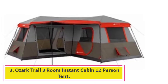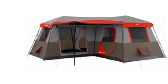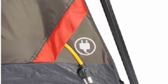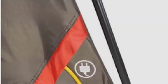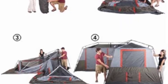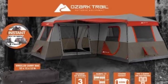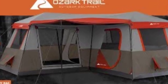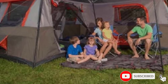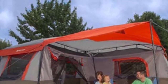At number 3: the Ozark Trail 3-Room Instant Cabin 12-Person Tent. Where the last camping tent lacked privacy and ventilation, this cabin tent has more than enough for your needs. The three-room tent has ample space for larger families, with three 8-by-8-foot rooms, each with its own window and vent. The tent rooms are separated by doors that roll back. It's not difficult to assemble thanks to the instant design — the pre-attached poles make it easy; just fold it out and pop it up. Voila!